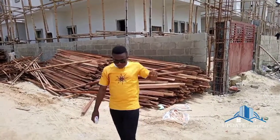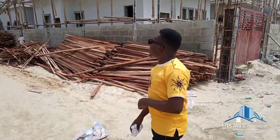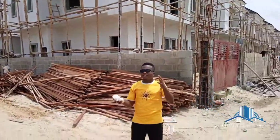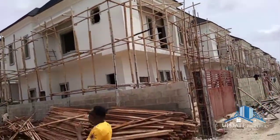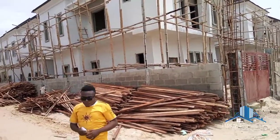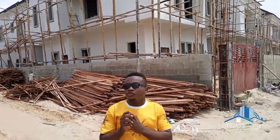Greetings to all my clients, both home and diaspora. I'm currently here at Atlantic Ville Estate. You might be wondering why you see some duplexes in a finished build and I'm showing you this one uncompleted. So I'm presenting to you right now Atlantic Ville Estate.